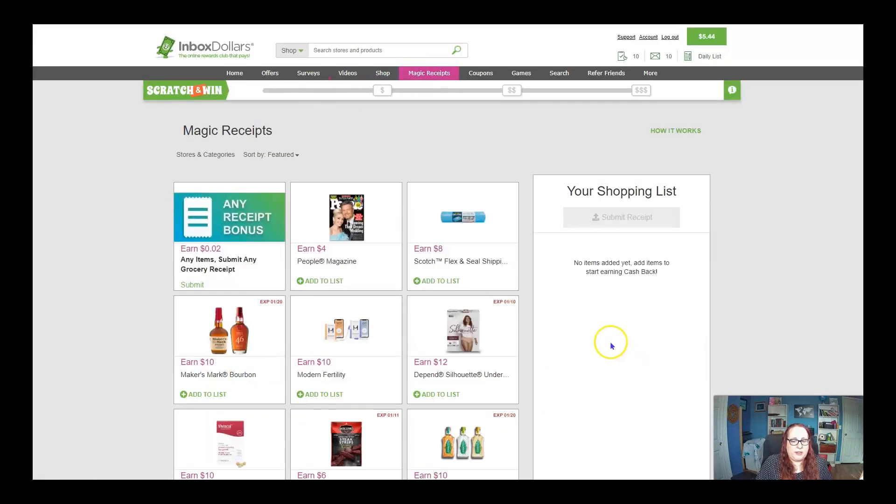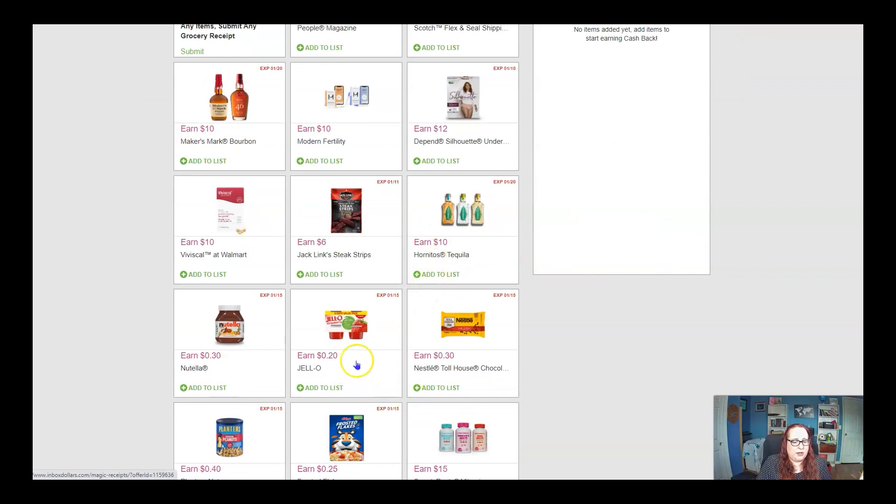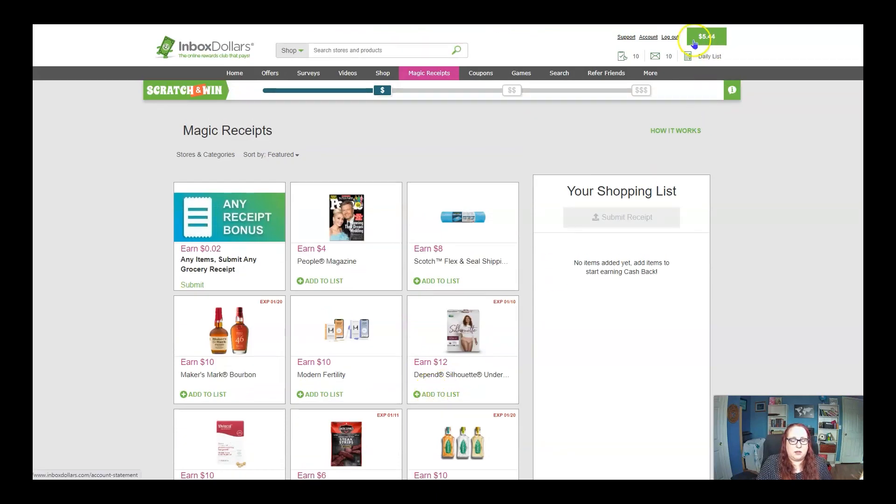For magic receipts, you can actually upload your receipts similar to the way you do with Flex Rewards. So if you do this on your phone, you can upload receipts — for instance, if you purchase something that's on the list and upload your receipt, you're going to earn the amount back. So if I purchase Jello and upload my receipt for it, I would get 20 cents back in my Inbox Dollars. This is an awesome way because you can still scan your receipt here and also scan it on Fetch — I will put the link down below to Fetch. You can double your receipts by scanning them here and on Fetch and earn cash back in both locations.